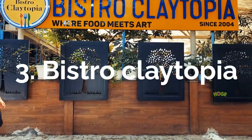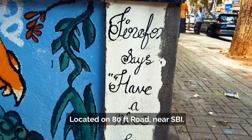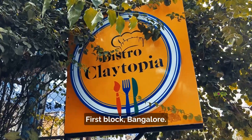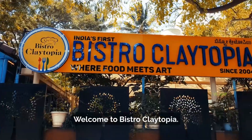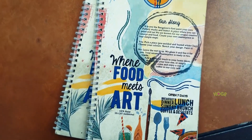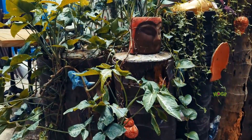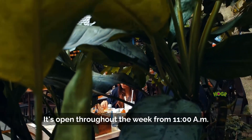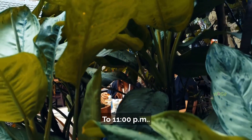Bistro Claytopia, located on 80 Feet Road near SBI, Koramangla 1st Block, Bangalore. Welcome to Bistro Claytopia — it's open throughout the week from 11 AM to 11 PM.